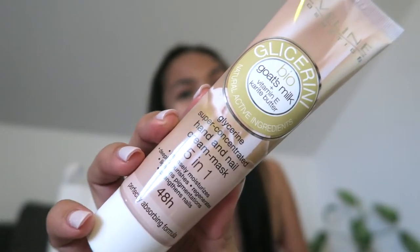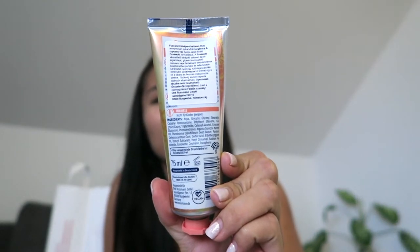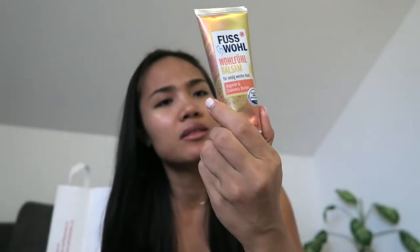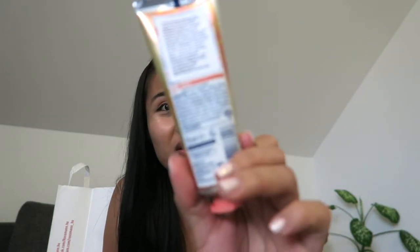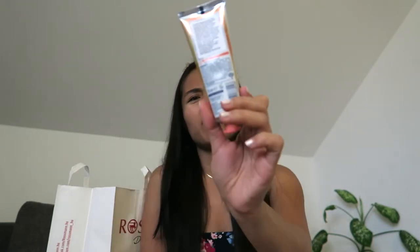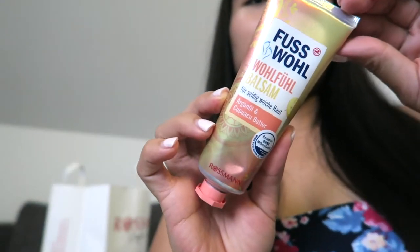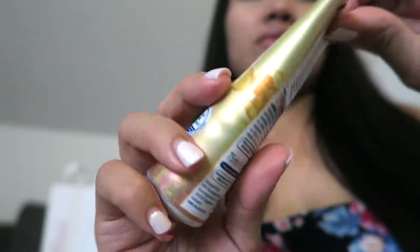Next I got this — I think it's a German company, German product — it's a foot cream with argan and karawaku butter. I don't know what that ingredient is exactly, but it's a foot cream from Germany. I'll try it out.